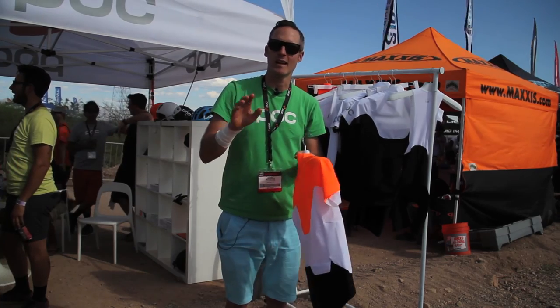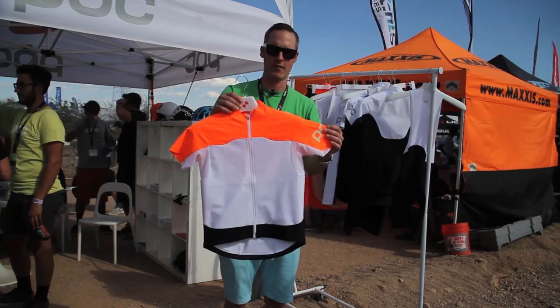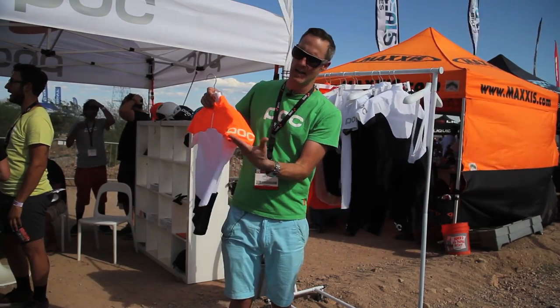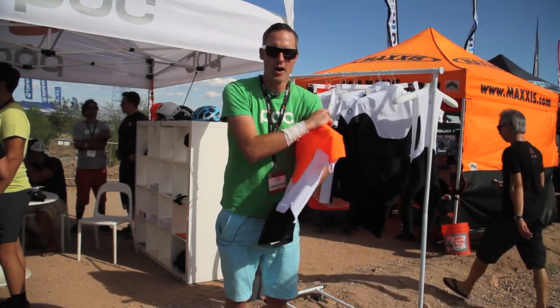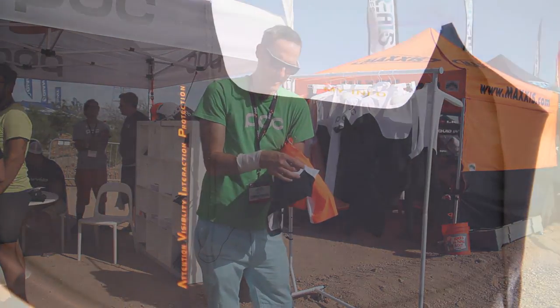We are looking at anywhere from a 4 to 6 watt advantage with the short sleeve version of this that we're offering. We're also offering the POC fully reflective logos, and we also offer the MyInfo pocket.